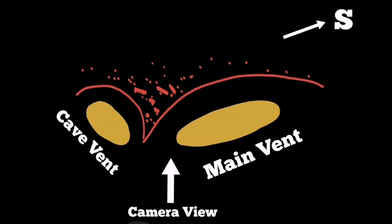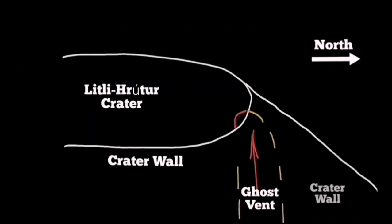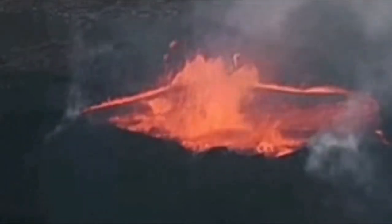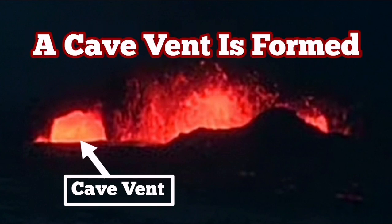From this camera angle, south is towards Grindavík. The distance between the two vents is probably around 70 to 80 meters. This is a small photo crater — we have a similar ghost vent, which I call a cave vent, again formed by the dumping of material on the back of that vent, which is active in that area.